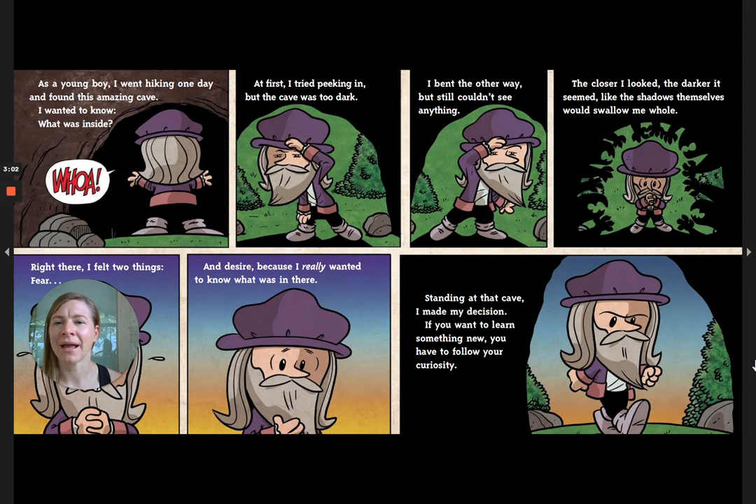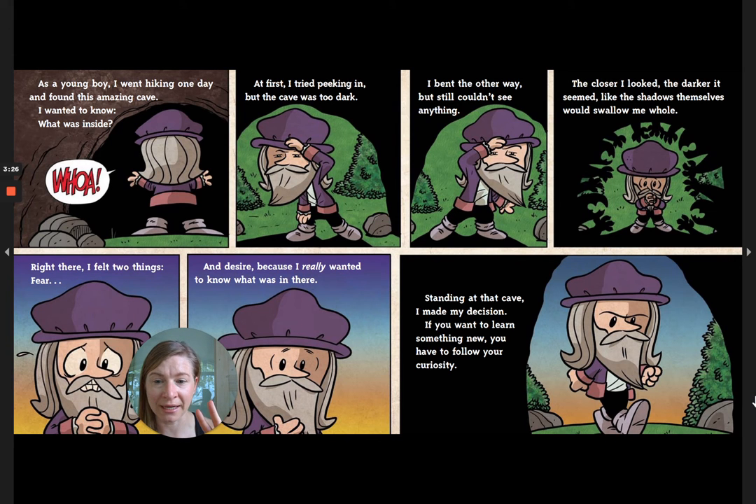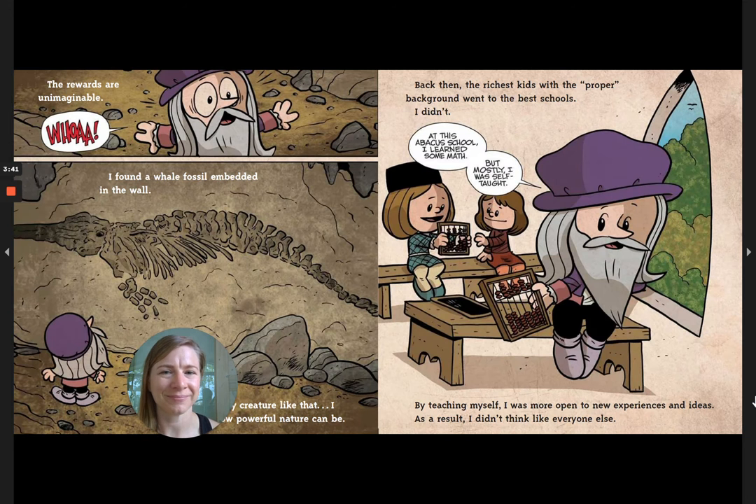As a young boy I went hiking one day and found an amazing cave. I wanted to know what was inside. I tried peeking in but it was too dark. I bent the other way but still couldn't see. Standing at that cave, I felt two things — fear and desire — because I really wanted to know what was in there. I made my decision: if you want to learn something new, you have to follow your curiosity. The rewards are unimaginable.